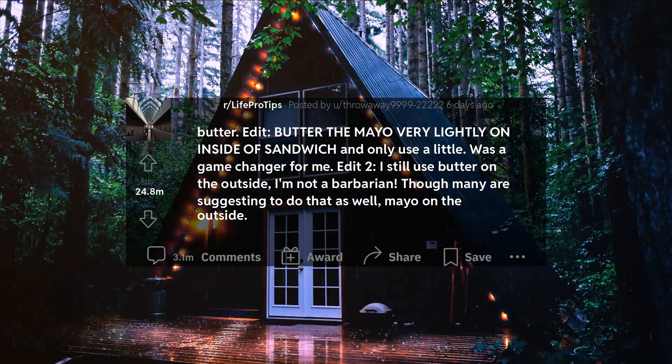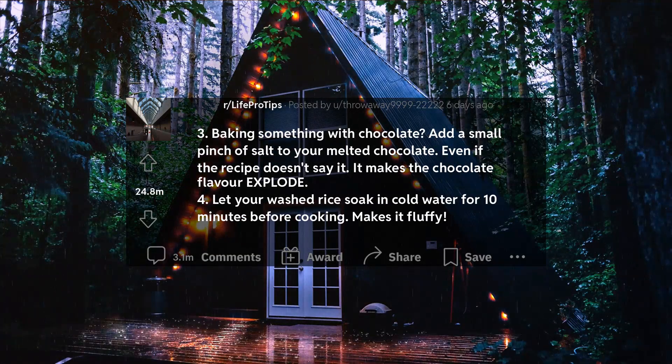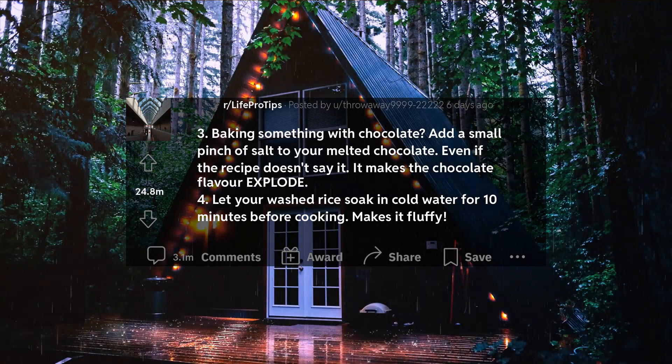Though many are suggesting to do that as well — mayo on the outside. 3. Baking something with chocolate? Add a small pinch of salt to your melted chocolate, even if the recipe doesn't say it. It makes the chocolate flavor explode.